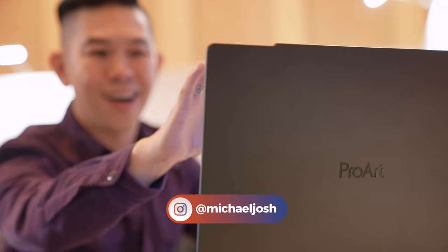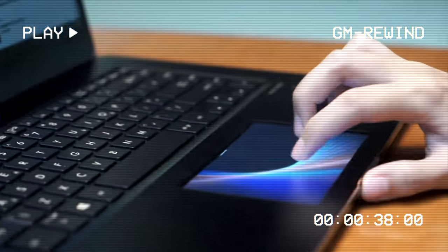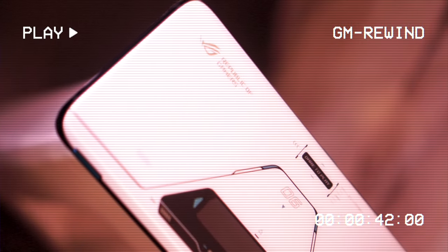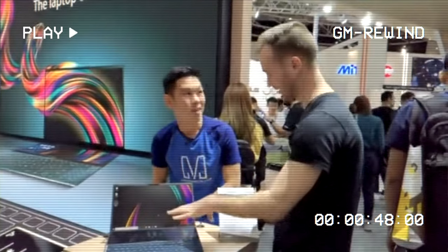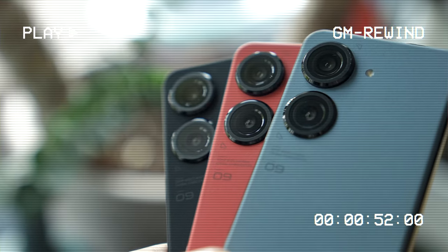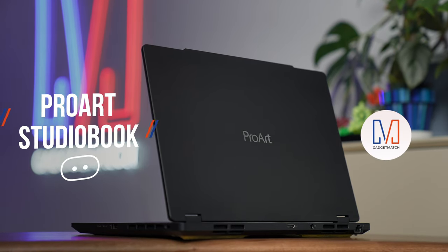Hi, I'm Michael Josh, your gadget matchmaker, and over the last decade I've made it my job to show people around the world that tech can be easy, fun, and exciting. On this channel I give you special access to the products I review, the events I attend, and all the exciting people I get to meet along the way, and most importantly I help you find the right gadget to match your needs.